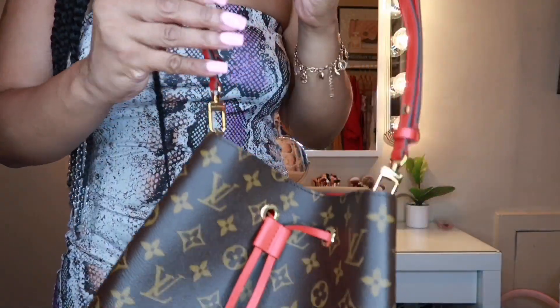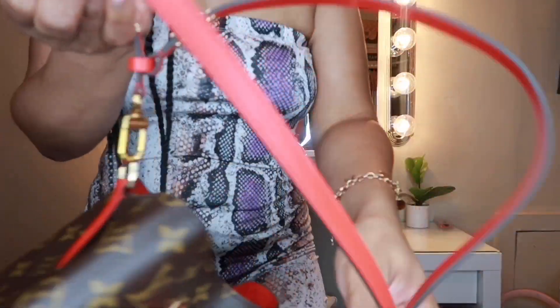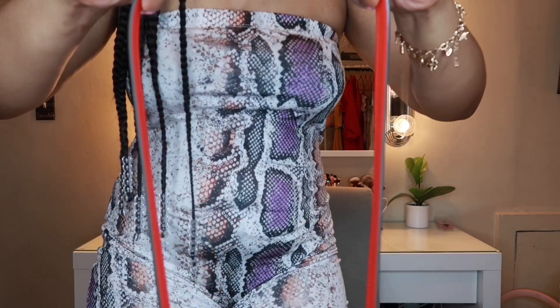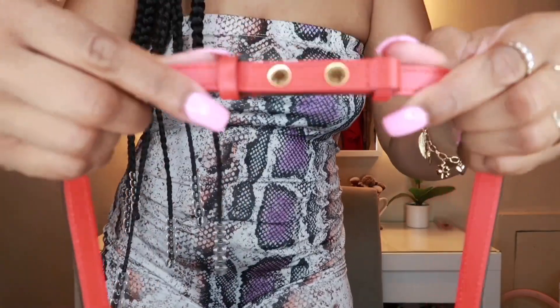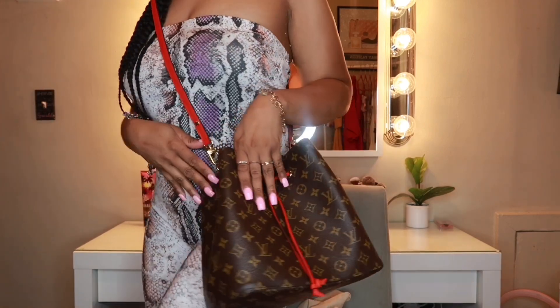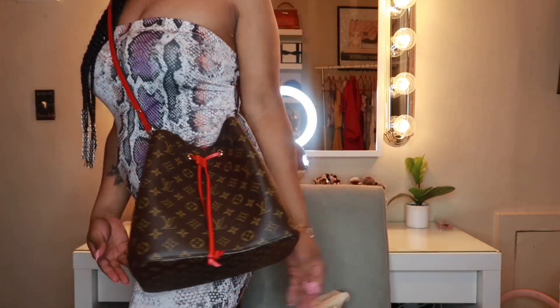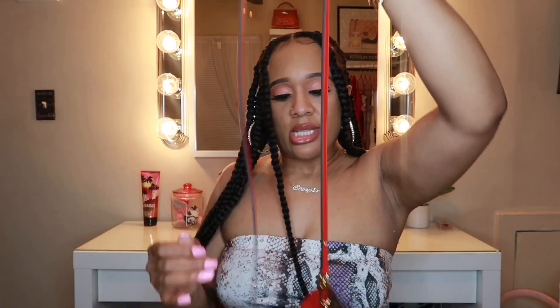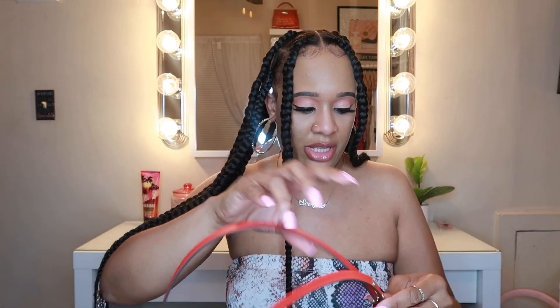You can wear this as a shoulder bag — look at this beauty! You can also wear her as a crossbody: just unsnap these snaps, bring her down, and strap her there. By me being tall, it hits me right at the hip, which is great. You can wear her two different ways and dress this bag up or dress it down — it works great as an everyday bag.